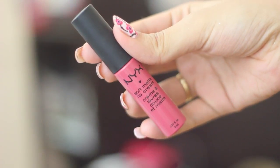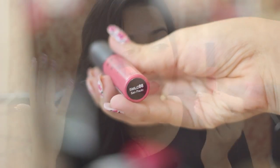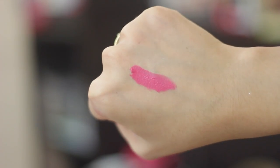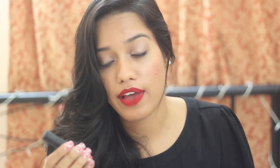This next lipstick favorite is the NYX Soft Matte Lip Cream in the shade San Paolo — what a beautiful shade this is. This is like the perfect matte pink lipstick. If you have a Sephora near you, you're very lucky, but even if you don't, you can get NYX at nyka.com or Flipkart.com. I highly recommend you check this shade out. The lipstick itself has such a nice consistency — very soft, buttery, and easy to apply. It stays on the entire day. The color fades slightly after eating, but once you reapply it's back to its normal glory.